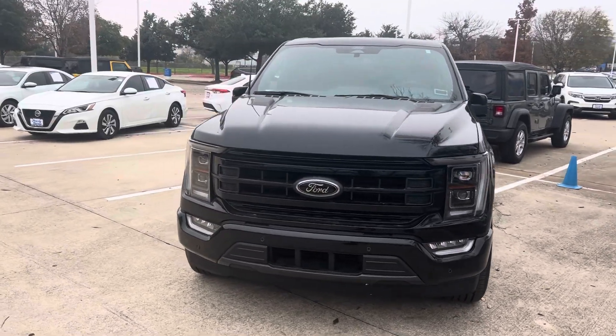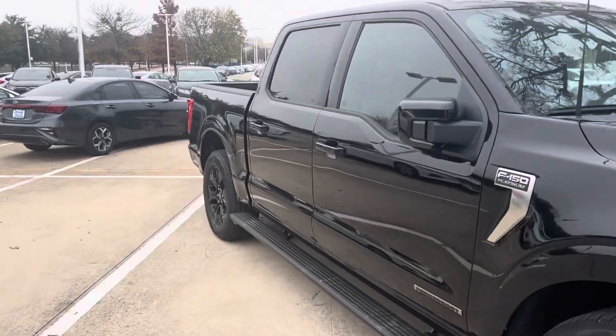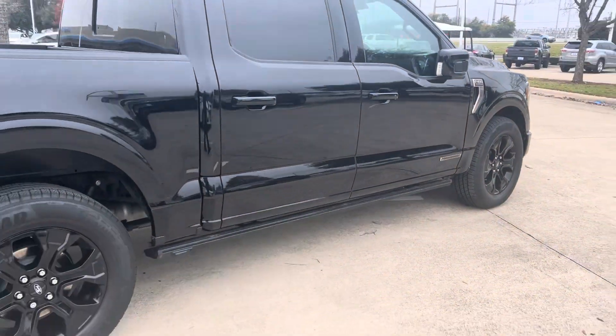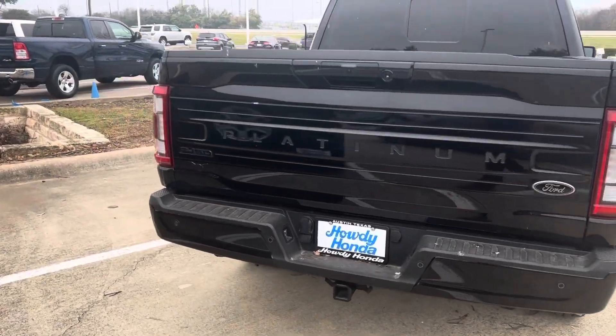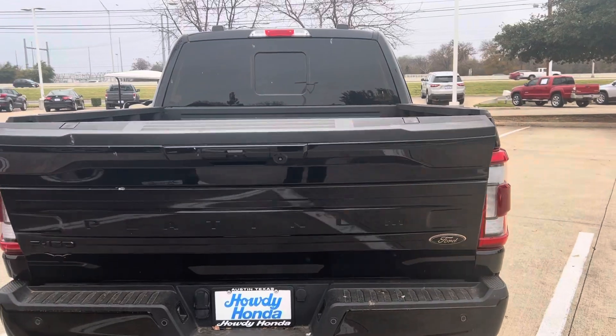Hey there, Thomas here at Howdy Honda. This is the 2022 Ford F-150 Platinum. Got your automatic running boards. Fully loaded — backup camera, backup sensors, Bluetooth, remote engine start.